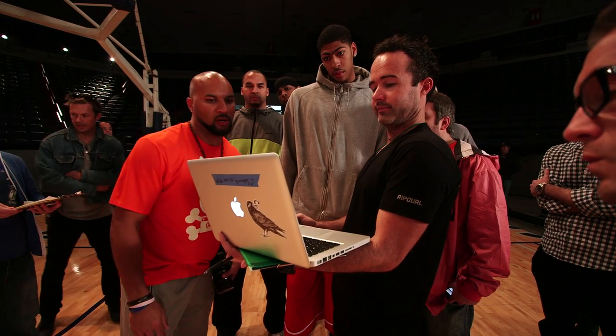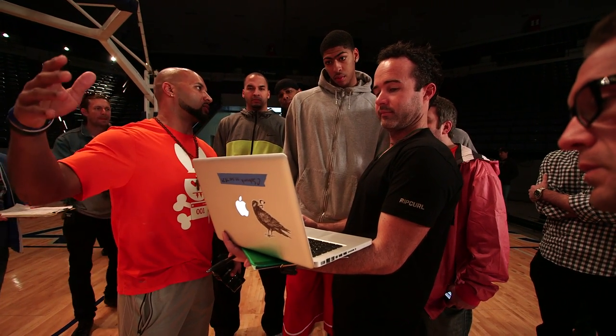For that, we had to enlist the help of a professional and we brought in Rashad Floyd. Rashad is like a director slash technical director slash hype man slash awesome guy.